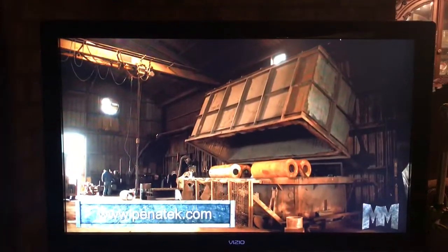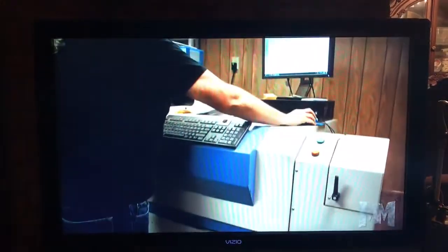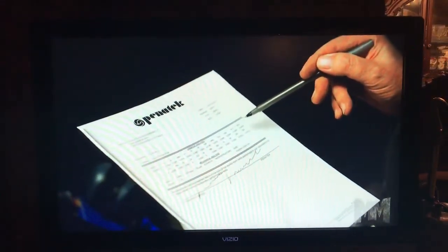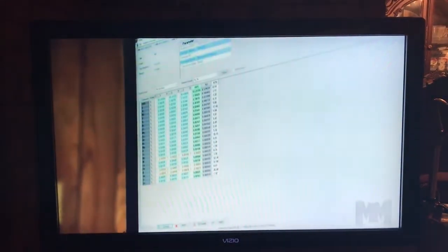The company also provides heat treating for stress relief, hardening, annealing, and normalizing. For customers needing to prove compliance and traceability, Pentatech offers positive material identification. Chemical certificates are issued using the company's exclusively designed state-of-the-art ARL 3460 Advantage Spectrometer.